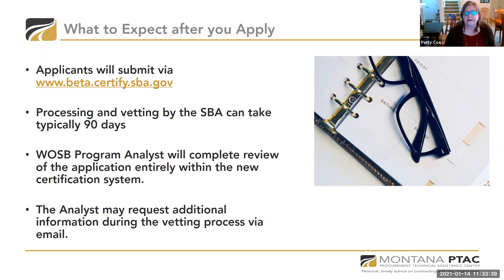Once you submit, it can typically take 90 days for the SBA to approve or deny your application. It can take longer — some businesses that started the process in August and September still haven't received a definitive yes or no. This is a new system, so it may take a little longer than anticipated in these early months of being established.